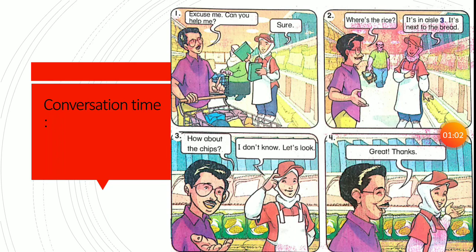Let's read it again and please repeat after me. Picture one: Excuse me, can you help me? Sure. Picture two: Where is the rice? It's in L3. It's next to the bread. Picture three: How about the chips? I don't know, let's look. Picture four: Great, thanks.